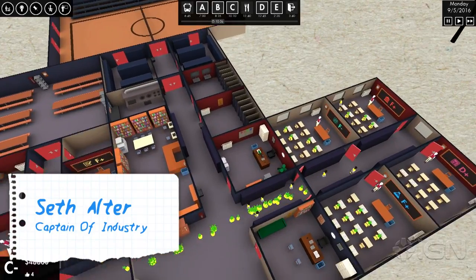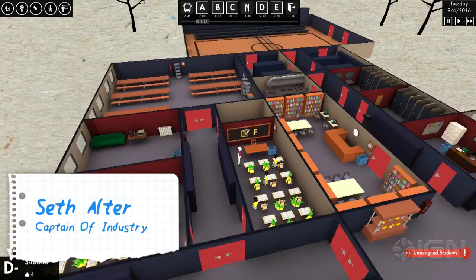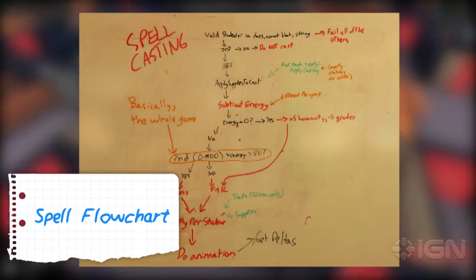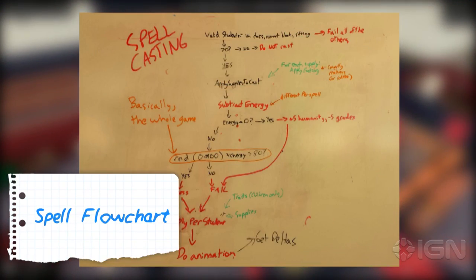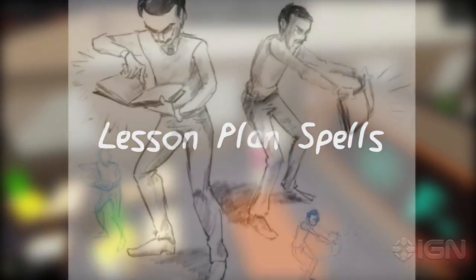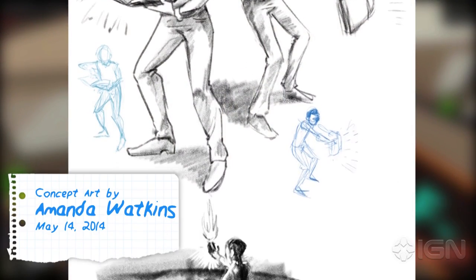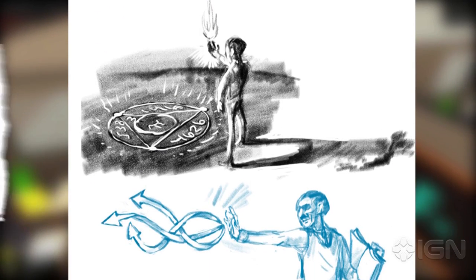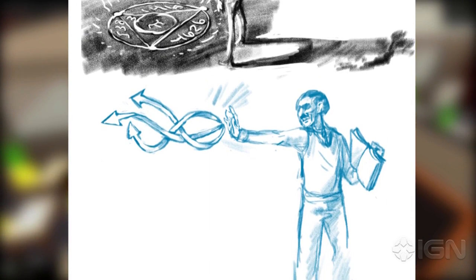When we started making No Pineapple Left Behind, we wanted lesson plans to be a huge part of the game. We wanted them to work kind of like magic spells in RPGs, so internally we started to call them lesson plan spells. One day, our concept artist Amanda Watkins actually drew some teachers casting spells, and we liked it so much that we decided to actually make them use magic.